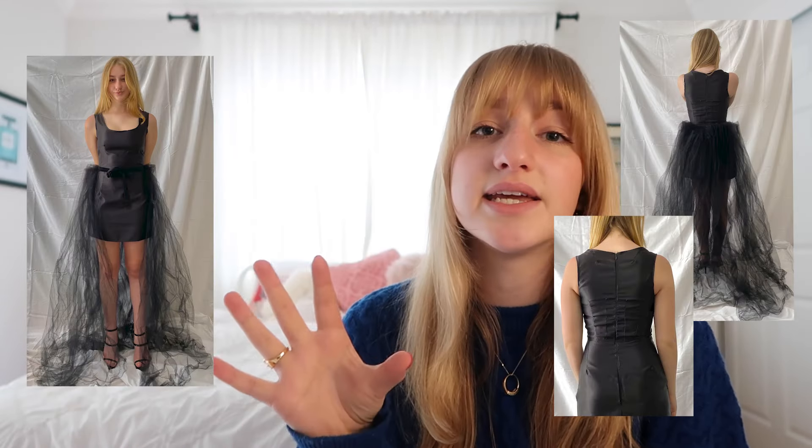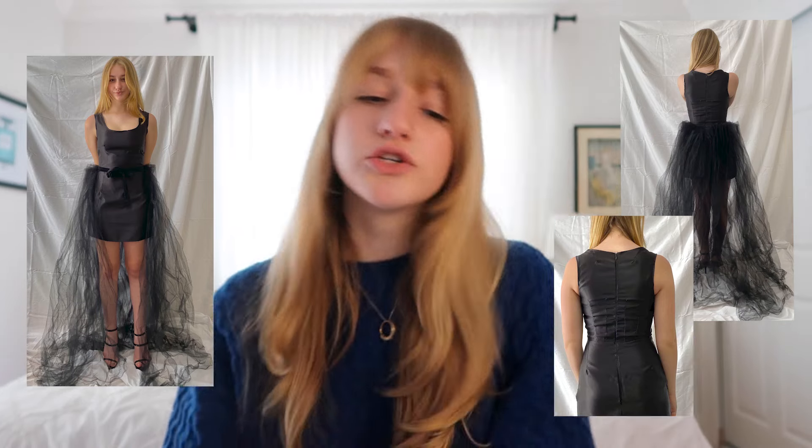And then finally project three was the sewing project, and essentially we just had to submit two to three garments and front and back photographs as well as any details that we wanted to include. So Parsons was another one that took a long time to do because there was a lot to it.